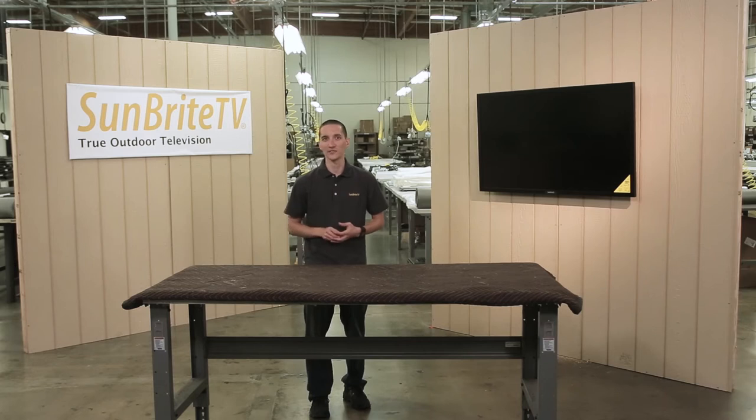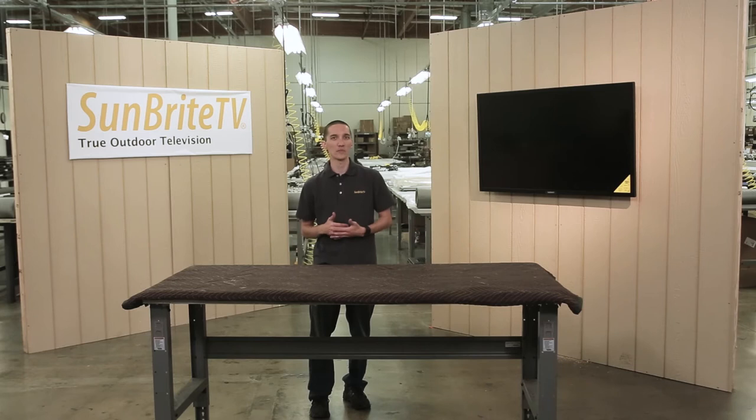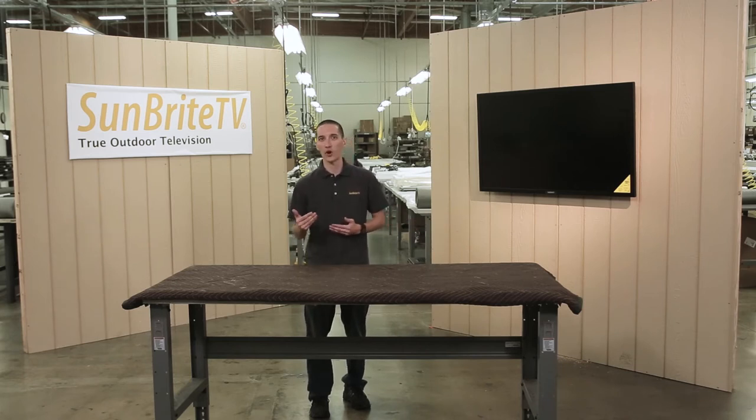As cliche as it sounds, the most important thing to consider is location, location, location. Is the TV going to be shaded or in direct facing sunlight? Is it going to be in a private backyard or a public area? Whatever model or series you decide on, you can be confident in knowing they are all backed by Sunbrite TV's unbeatable warranty and service.